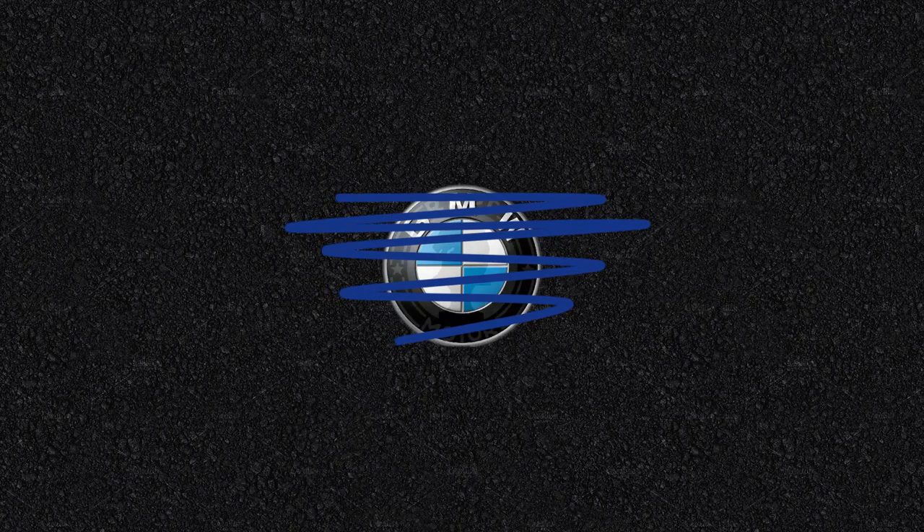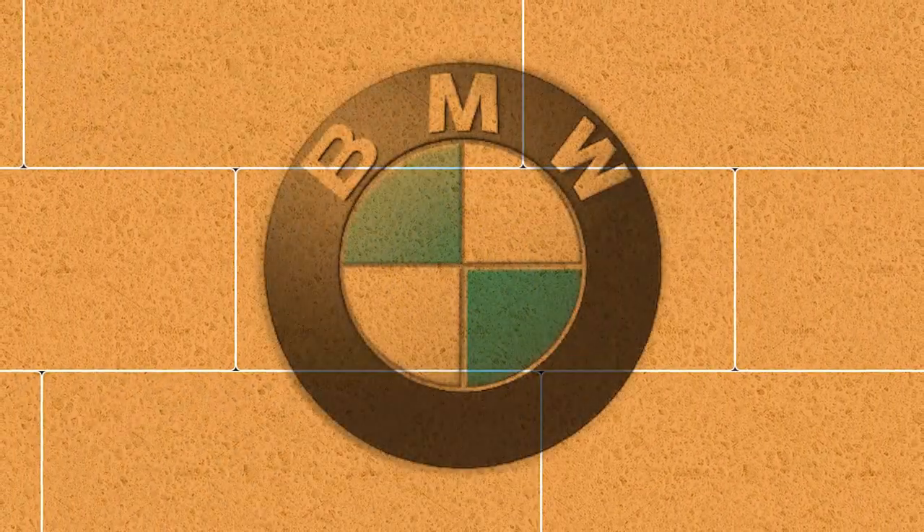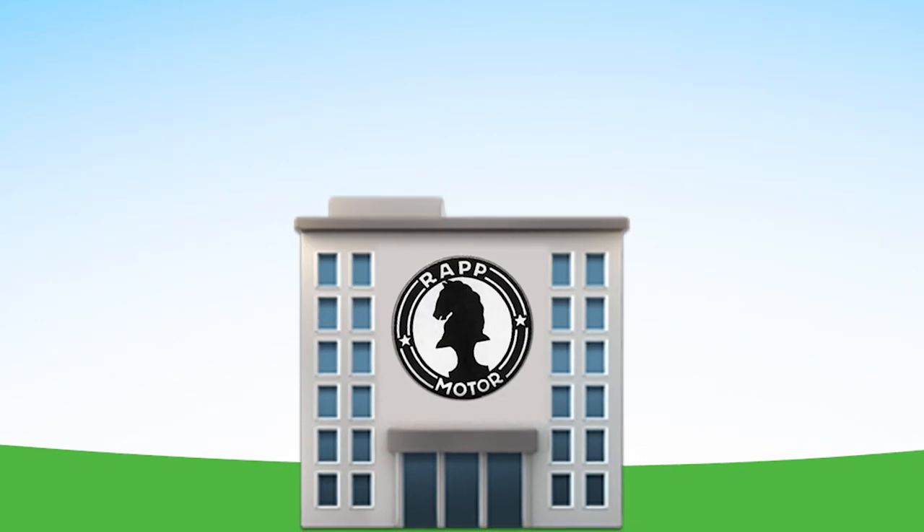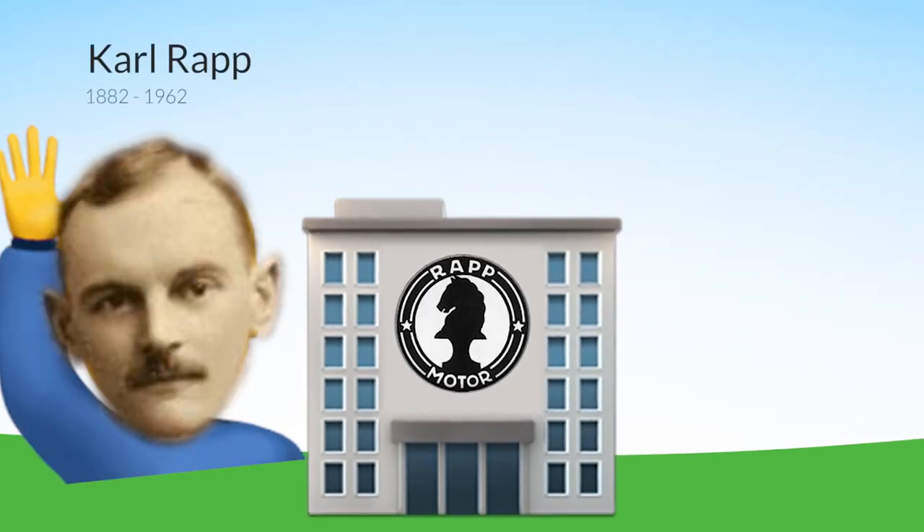Back in 1917, BMW was actually renamed from an existing company called Rapp Motorenwerke — and for simplicity, I'll refer to them as RMW from now on. RMW was fundamentally the roots of BMW as we know it today, since the company was established in 1913 and was led by the man it was named after: Karl Rapp.